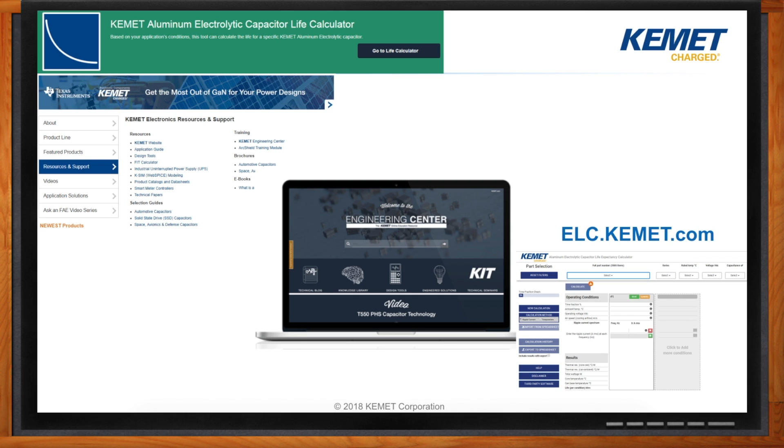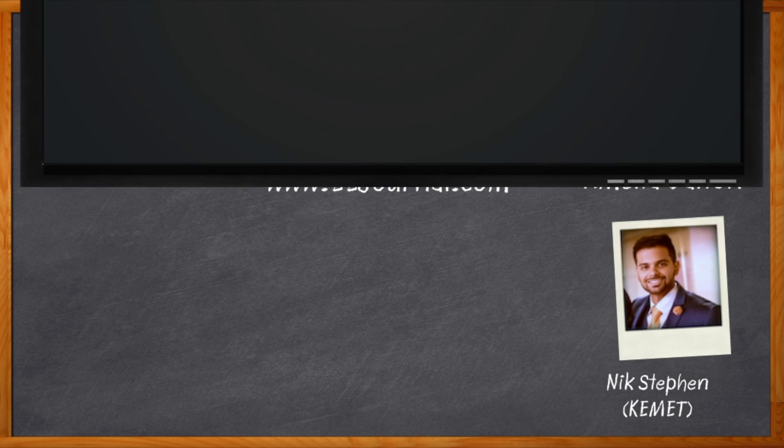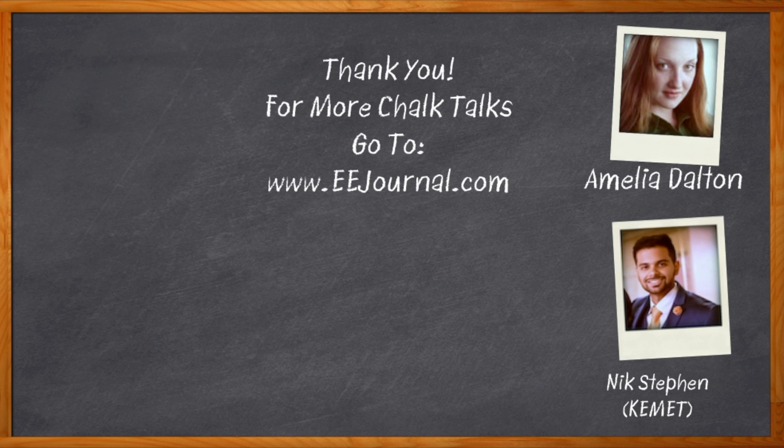I'm going to click that link on Mouser and check out more information. Nick, I think that's all I have time for today — thank you so much for joining me. Thank you, Amelia. Hope this helps. And before we go, don't forget to click that link to find more information about aluminum electrolytic capacitors from Kemet. For Chalk Talks, I'm Amelia Dalton from eejournal.com. For more Chalk Talks, head on over to the Chalk Talks section of EE Journal, or head on over to YouTube — keyword: EE Journal.